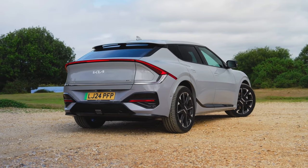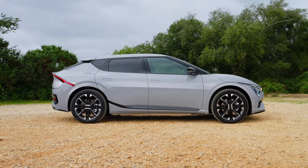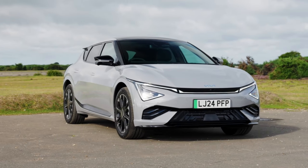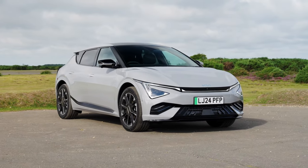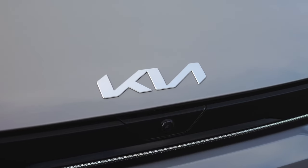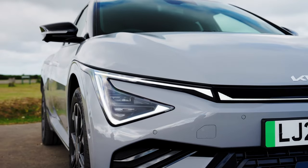The new EV6 features a larger battery pack over its predecessor, now with a capacity of 84 kWh. In its entry-level Air trim, the battery pack powers a single motor producing 225 bhp and 350 Nm of torque via the rear wheels. The EV6 Air is capable of an impressive range of up to 361 miles on a single charge.